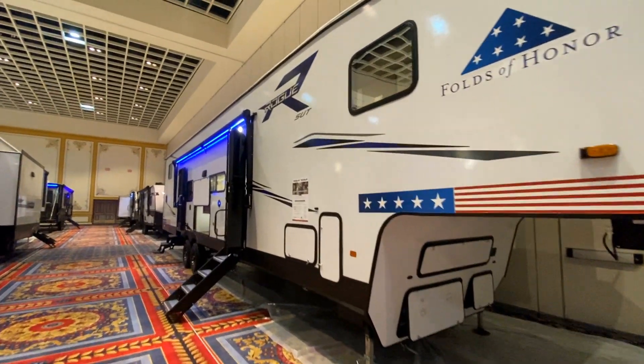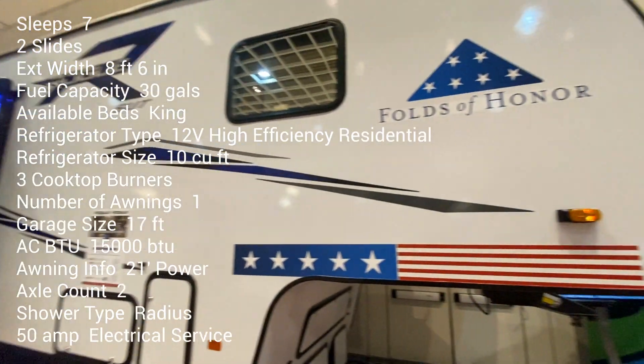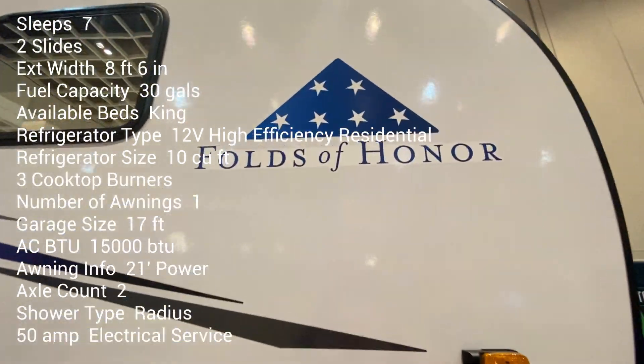Hey, it's Tom Gallagher, the videopreneur, and we're at the RVDA, which stands for RV Dealers Association.